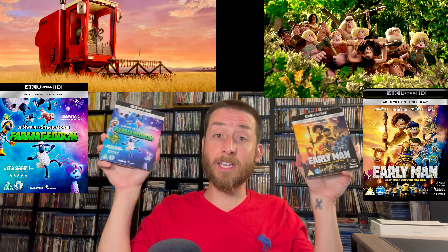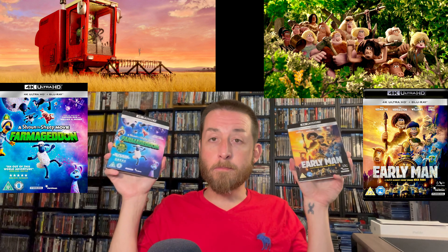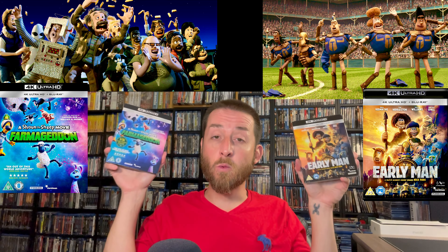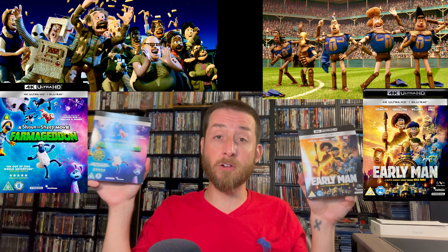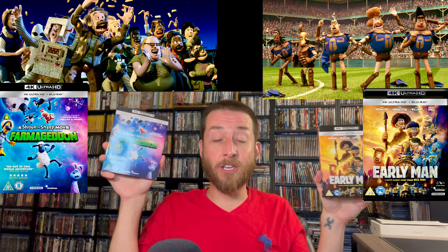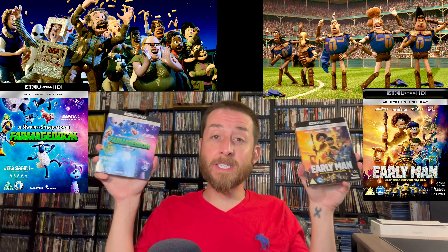Both of these really surprised me with the quality — I was taken aback saying 'whoa, I did not expect that.' Both are native 4K 2160p releases and both have Dolby Vision and HDR10 on them. The Dolby Vision and HDR10 on both were very nice, though Dolby Vision was the clear winner — anywhere between 5 to 8% better looking than the HDR10. If you have Dolby Vision it's the clear winner. Now here comes the big shocker: both of these releases have Dolby Atmos on them.